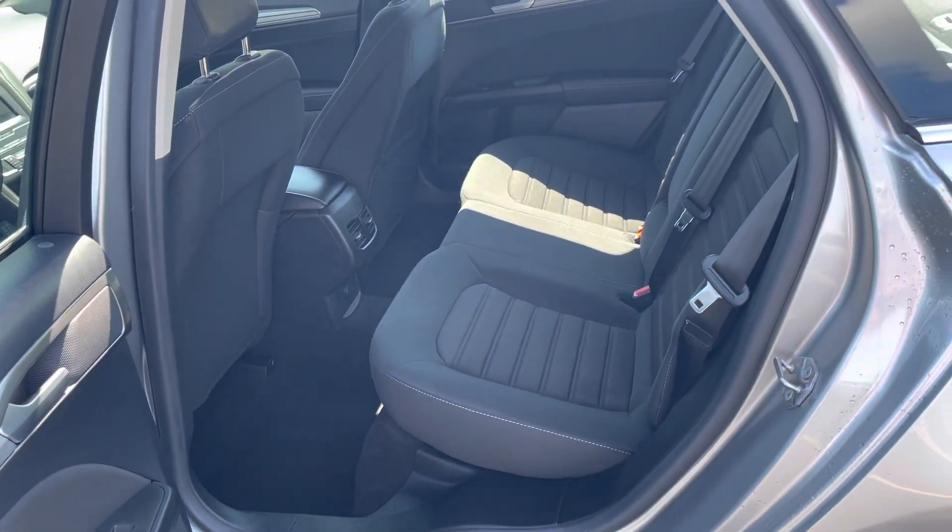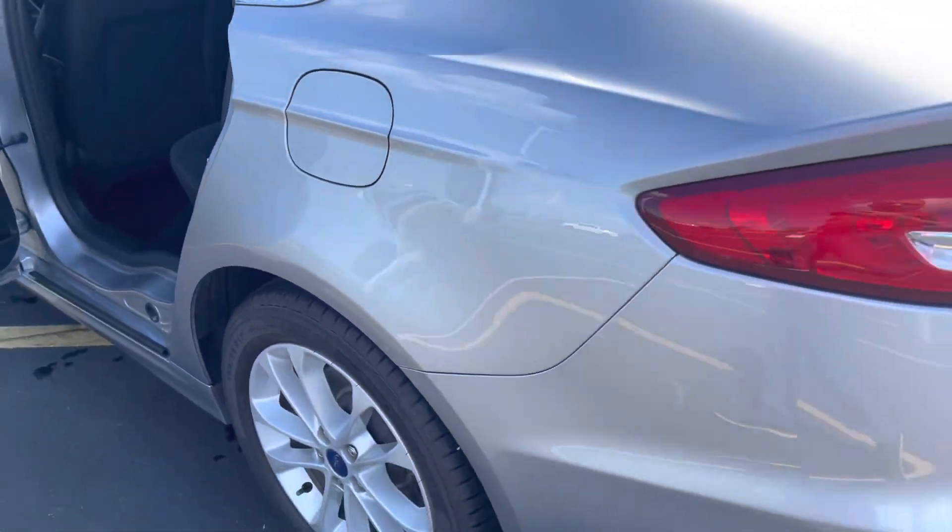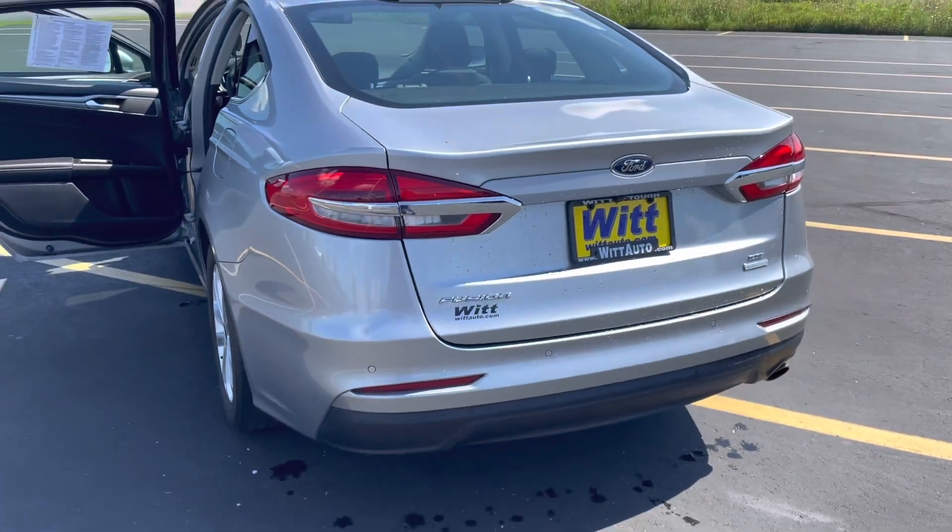Nice room in the back for the family, and like I said before, rear parking sensors and that backup camera's back here.